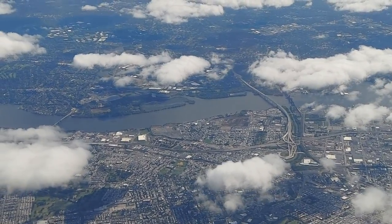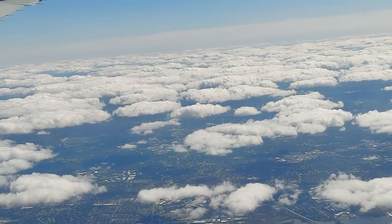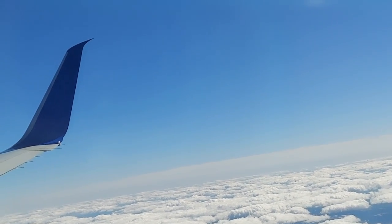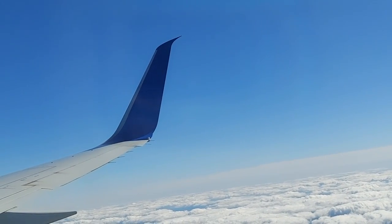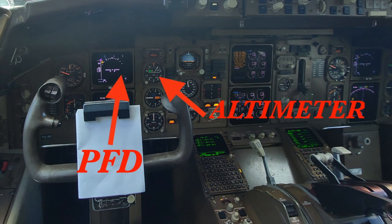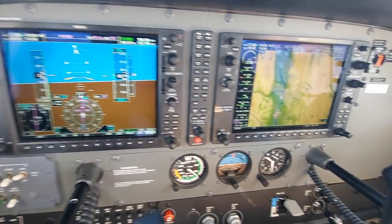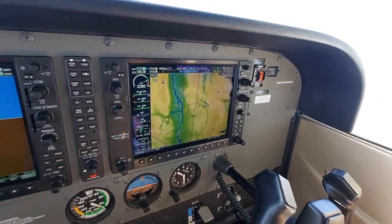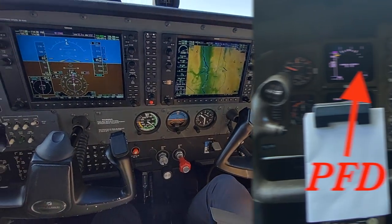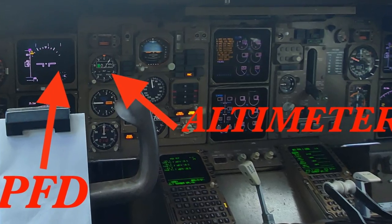Because the 757 is one of Boeing's first glass cockpit clean-sheet designs, it doesn't have as many features in its avionics suite as modern airplanes. For example, the 757's primary flight display does not show an altimeter tape to the right of the attitude indicator — it simply shows an airspeed tape to the left, unlike modern avionics systems such as the Cessna 172 G1000 or the Boeing 787. So 757 flight crews refer to the analog steam gauge altimeter to the right side of the primary flight display for altitude information.